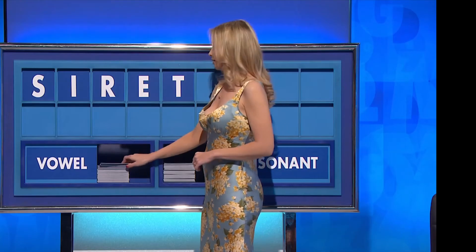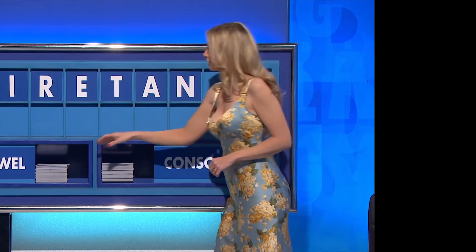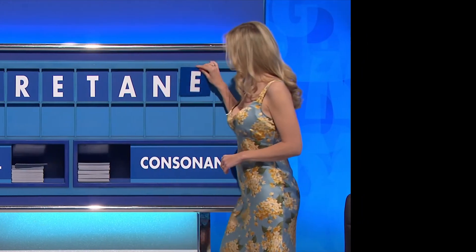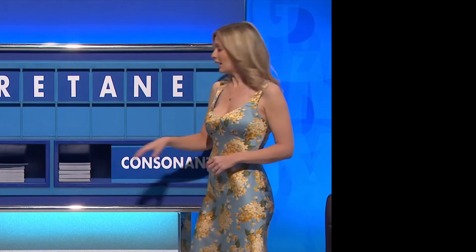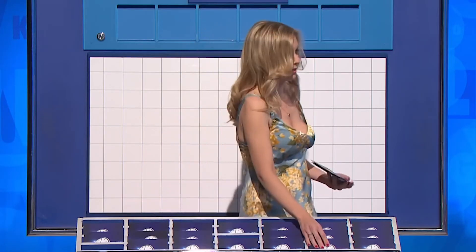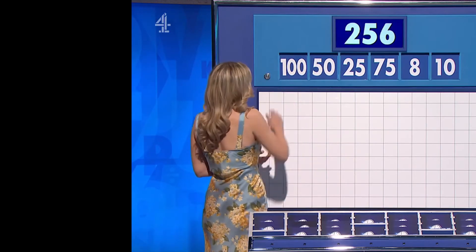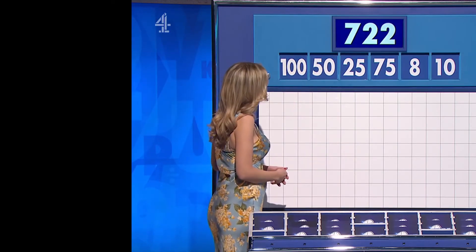A vowel, a vowel, consonant — N. A vowel — E. And a final consonant, please — final P. We're going for four large. Slightly less of an edge to it now, though. Slightly less important. But it's by no means over. Let's have a look — two little ones: 50 and 100. And your target, 722.